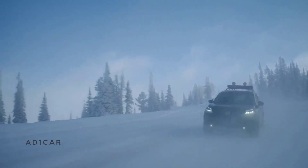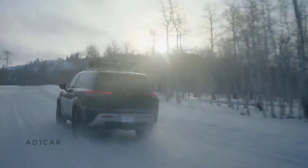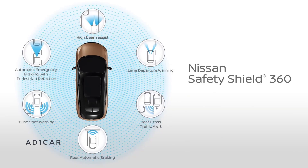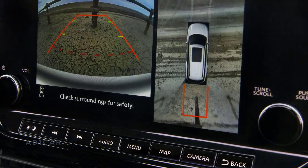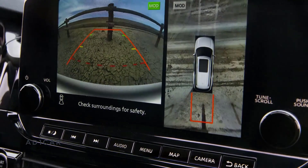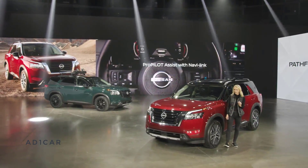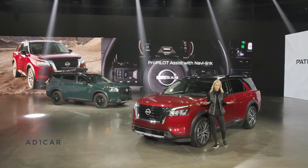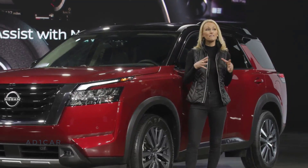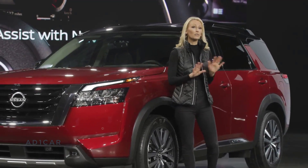For a family adventure vehicle like the all-new Pathfinder, all-around safety technology is as important as anything. Every Pathfinder comes with standard Nissan Safety Shield 360, with six advanced technologies including rear automatic braking. Available assistance technology includes an intelligent around-view monitor, giving you a bird's-eye view around the Pathfinder — great for tight spots on the trail or the grocery store parking lot. Nissan's advanced ProPilot Assist with NaviLink, just introduced on the all-new Nissan Rogue, links the ProPilot system with navigation map data so the vehicle can proactively reduce speeds for upcoming curves or freeway junctions, along with many other functions.